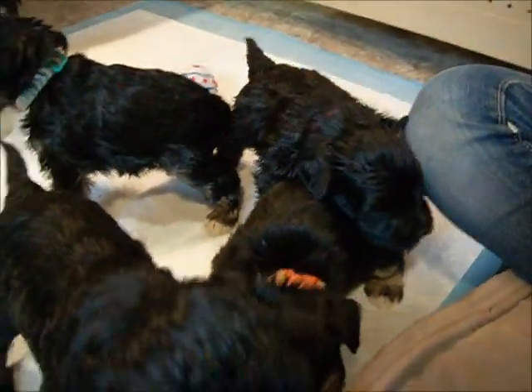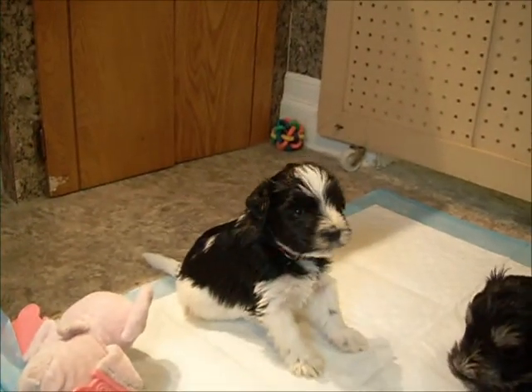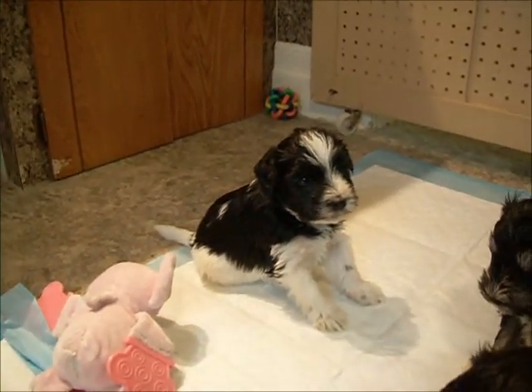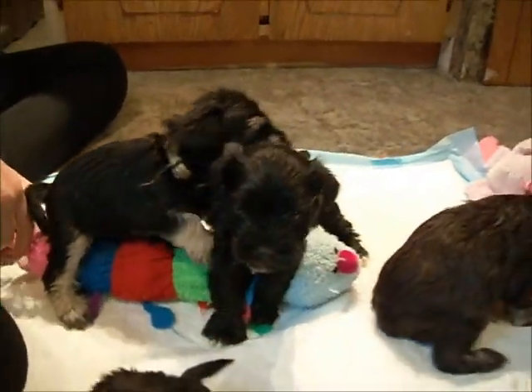Black and silver girl from Misty's litter. Black and silver boy from Misty's. Black boy from Journey's. Black and silver boy from Misty's. Black party boy from Journey's. And this is the black boy from Misty's litter — that's the only black and white one, the only black party.